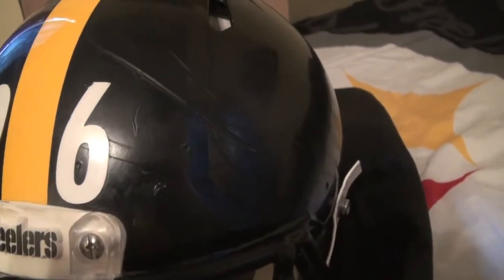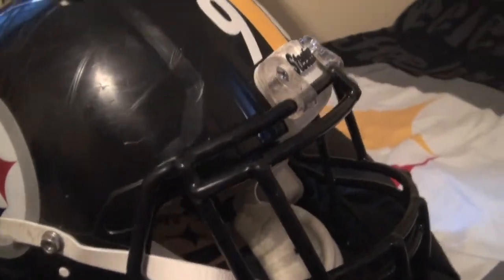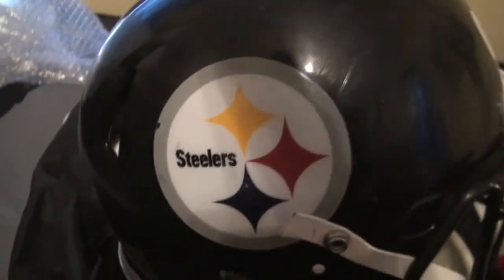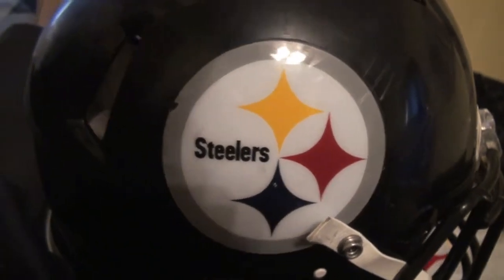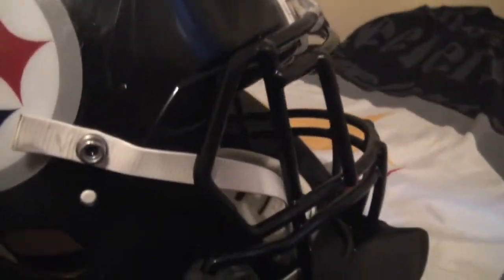Trying to find that mark if we can. Got some marks there about the six, and some marks there. So we should be able to find some decent photos. And there's a chip on the logo there, so we should be able to find some good matches with this.